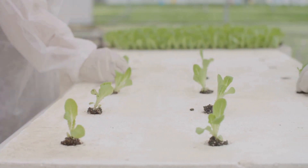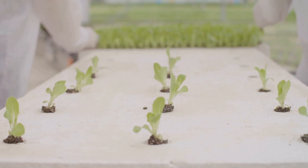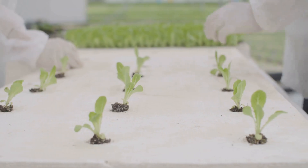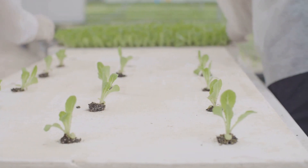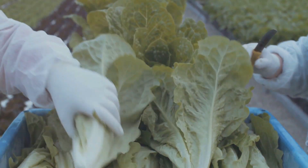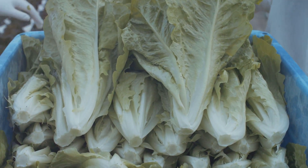One of the biggest advantages is faster growth. Since plants have direct access to nutrients, they grow much quicker. This means you can enjoy fresh produce in a fraction of the time it would take with soil gardening. Imagine harvesting your favorite vegetables weeks ahead of schedule. This not only saves time, but also ensures you have a constant supply of fresh, nutritious food.